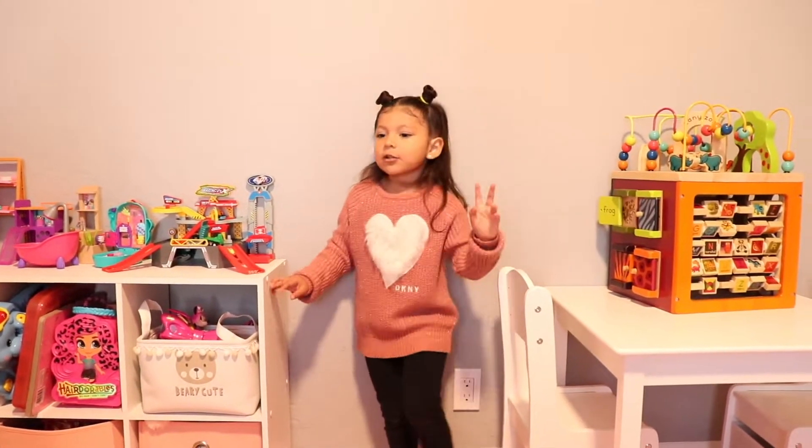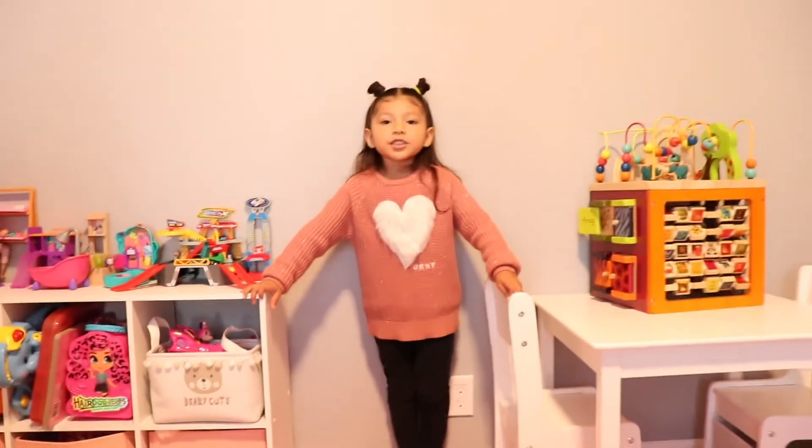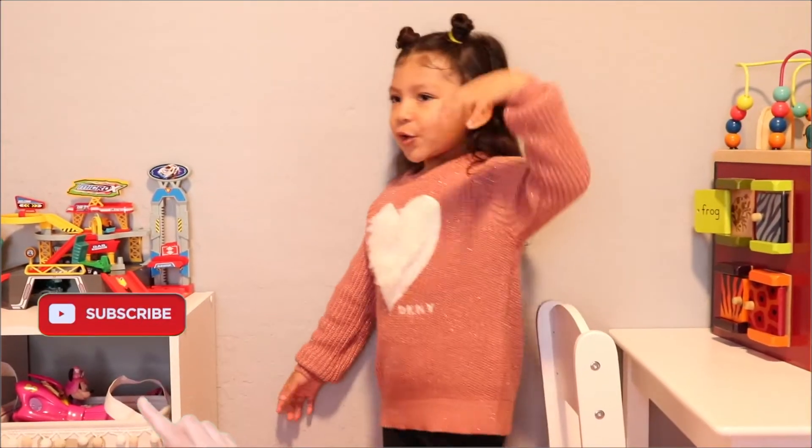Bye guys! I hope you like my room tour. Thank you guys so much for watching. We'll see you guys next time. Bye! Besito! Bye!